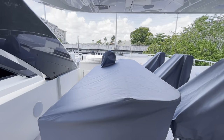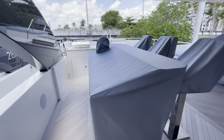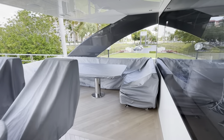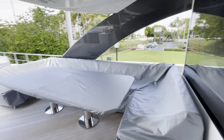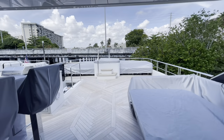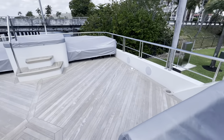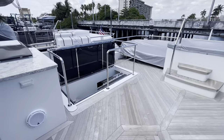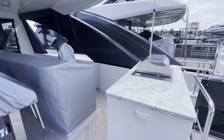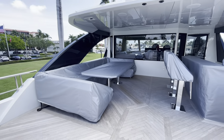Nice large bar with an ice maker, refrigerator, and sink — it is covered at the moment, as you can see. Nice covered couch area, back to your sun pads and hot tub, and a large deck area with stairs down to the aft deck. A wonderful area up here.